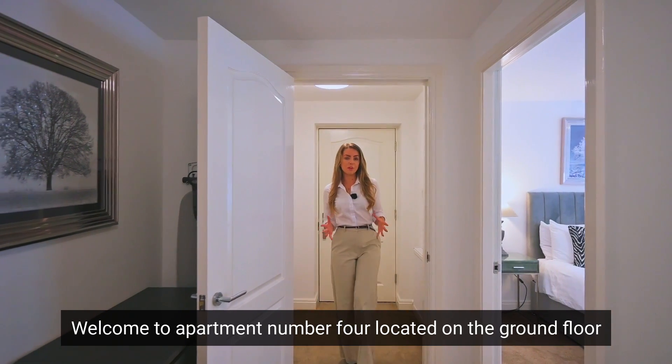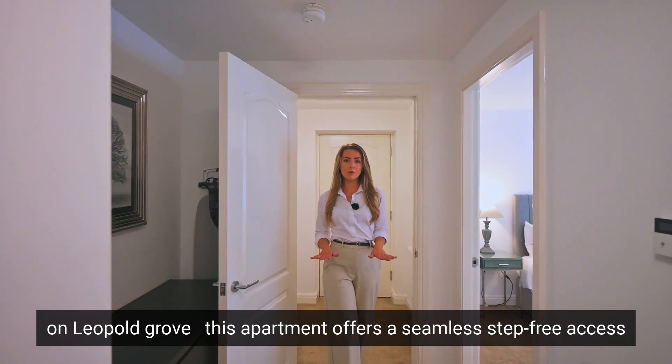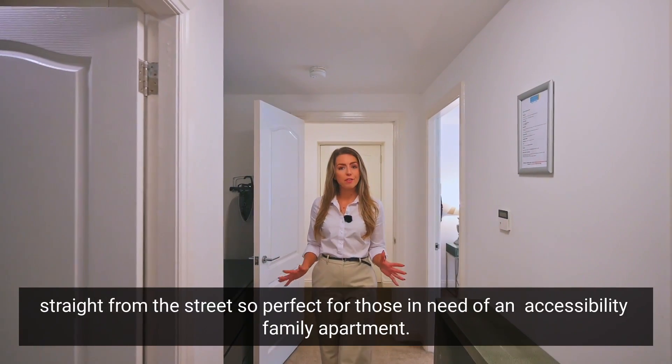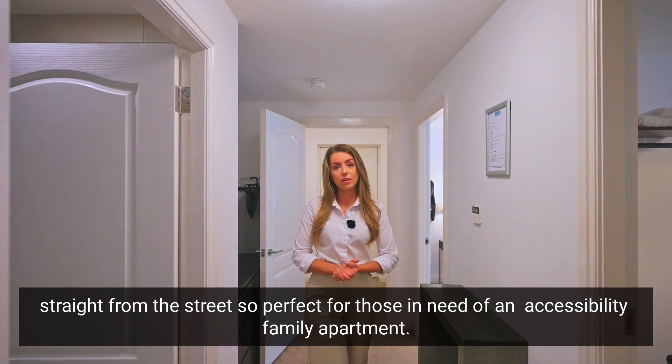Welcome to apartment number four. We are located on the ground floor on Leopold Grove, and this apartment offers a seamless step-free access straight from the street — perfect for those in need of an accessibility-friendly apartment.